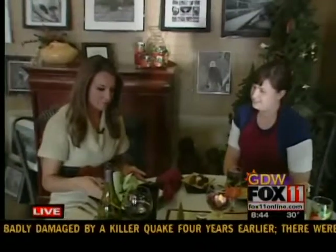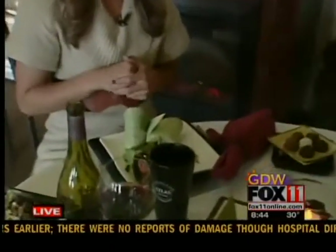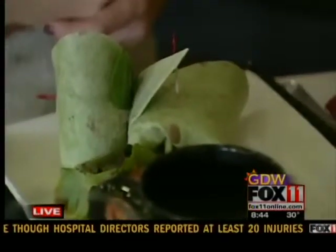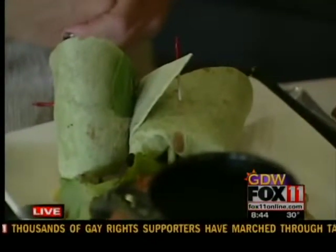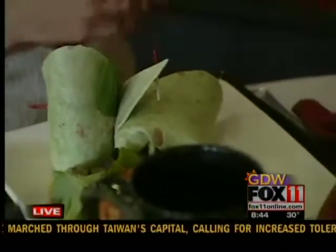Let's talk about some other great dishes that you have out here too. This wrap just looks great — tell me about it. This is our turkey bacon ranch wrap. It's one of the biggest sellers on our menu. It has turkey, bacon, cheddar cheese, a little bit of ranch, and veggies. It's wrapped in a spinach and herb tortilla, and it's just nice, light, and pretty healthy too.